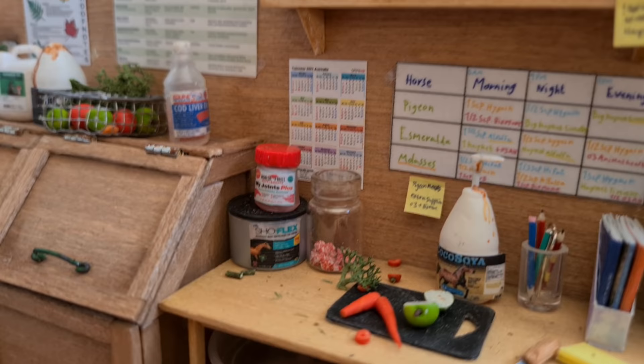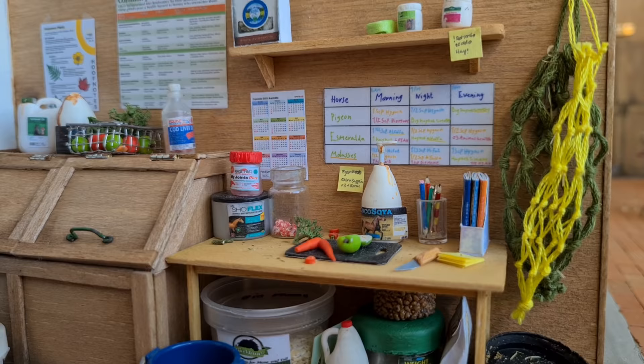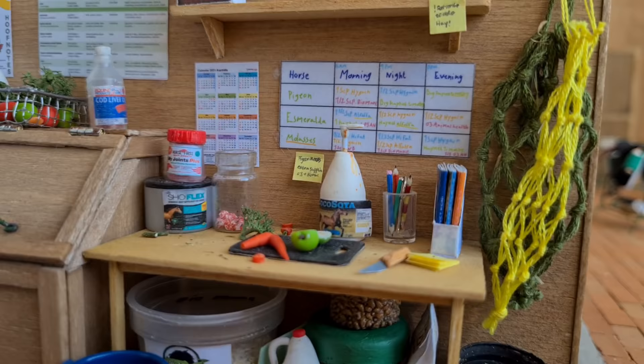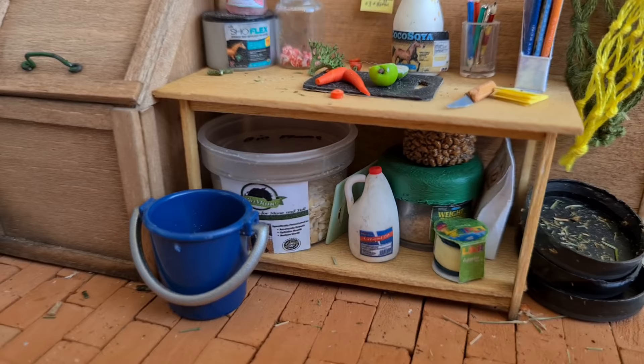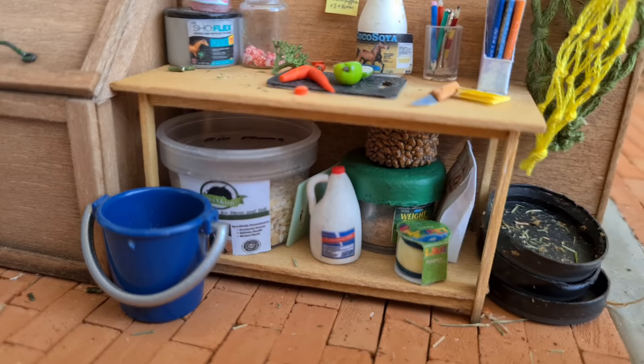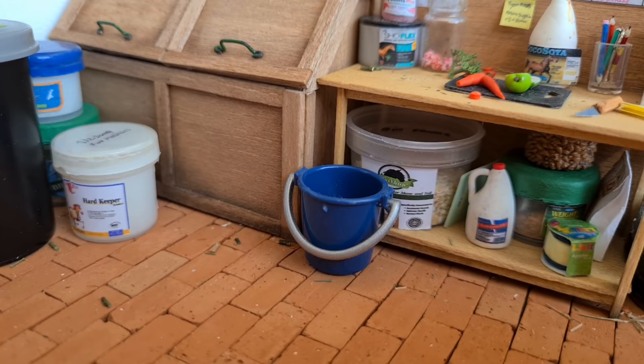Beside the feed chart, we keep our calendar which we use to mark down lessons, shows, and clinics. Over the table, there is a small shelf with a couple more supplements, a bag of treats, some tape, and also a reminder to buy hay. Underneath the table, we have more storage with, you guessed it, more supplements. We have bio main supplements which pretty much all the horses here use. We also have some cod liver oil, which is really good for the horses' coats, as well as a weight builder, an extra cutting board, a liquid treat, and some bags of treats.